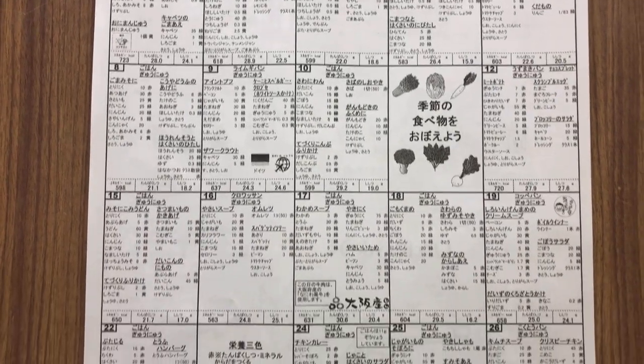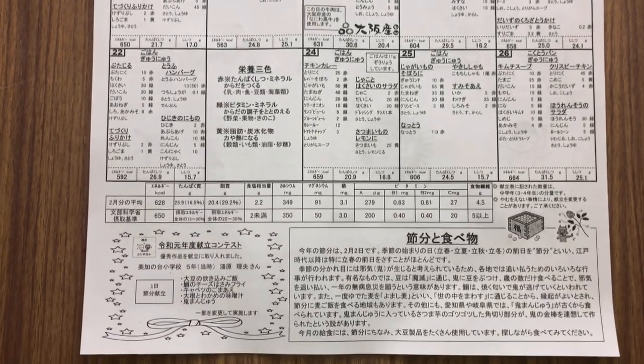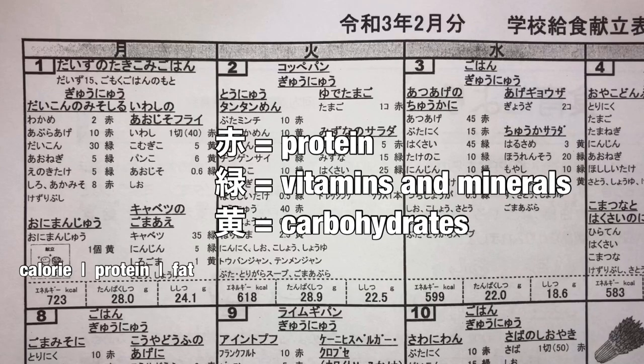Students receive a detailed monthly menu showing all the ingredients broken down into three nutritional categories. The Japanese kanji character for red indicates protein, green for vitamins and minerals, and yellow for carbohydrates. The calorie, protein, and fat content are also shown for each meal.